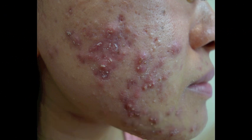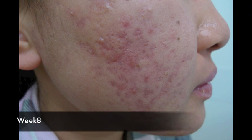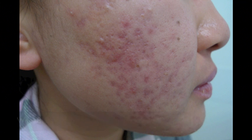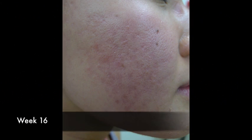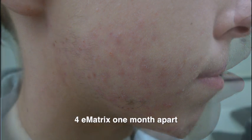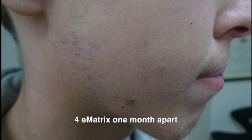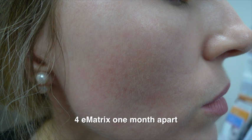At baseline we see scarring together with acne. Four weeks later we can still see scarring and acne, but as time goes by at eight weeks it gets better, at 12 weeks it's better still, at 16 weeks it's much better, and at 20 weeks the scars are almost gone. This is after four E-matrix sessions one month apart — the before and after is almost scar free. Here's a more subtle example, best observed with angle lighting, and once again it's scar free after four E-matrix sessions.